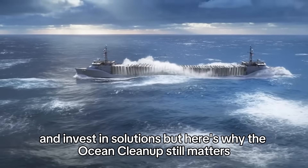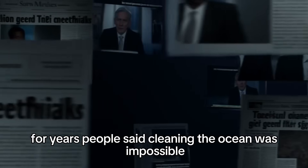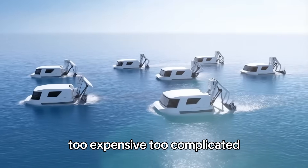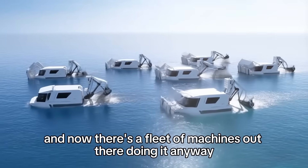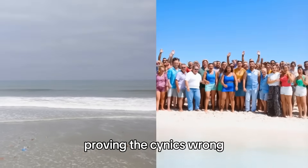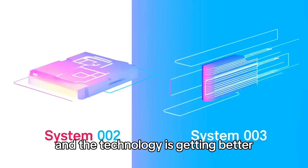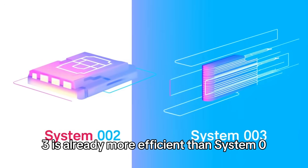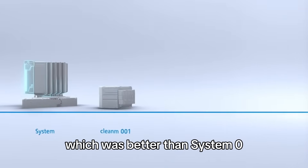We need governments and corporations to actually care about this problem and invest in solutions. But here's why the Ocean Cleanup still matters: because it proves it can be done. For years, people said cleaning the ocean was impossible — too expensive, too complicated. And now there's a fleet of machines out there doing it anyway, proving the cynics wrong, showing that 'impossible' just means nobody's figured it out yet. And the technology is getting better. System 003 is already more efficient than System 002, which was better than System 001. Each iteration learns from the last — gets bigger, faster, more effective.